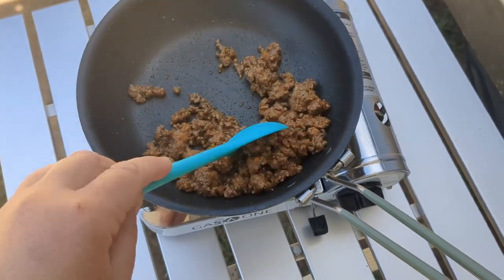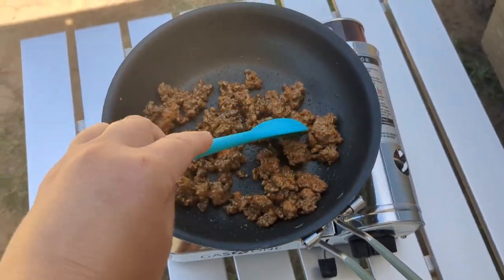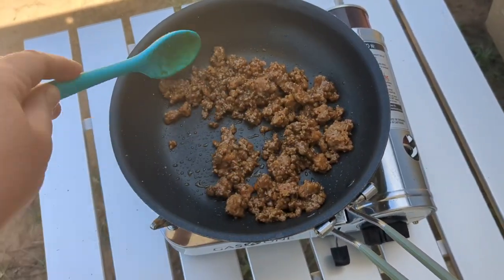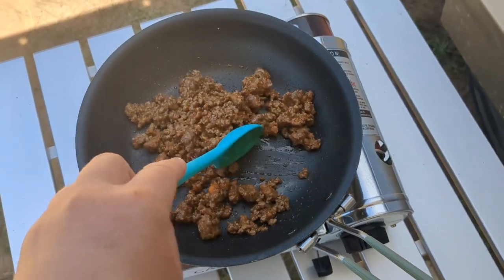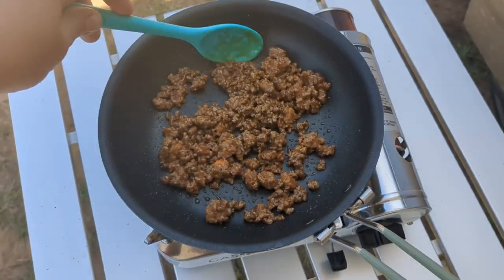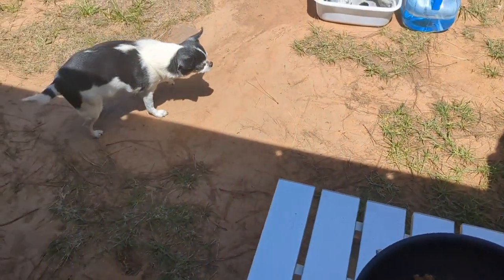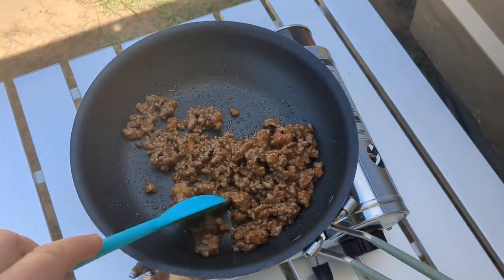I decided to cook a burrito for lunch today. I was going to do it for dinner, but since I want to get my camp cleaned up for town tomorrow, I figured I'd do it now so I could wash my dishes, and then I'll have my snacky foods for dinner. It's about 2 p.m. and we're going to eat some lunch.